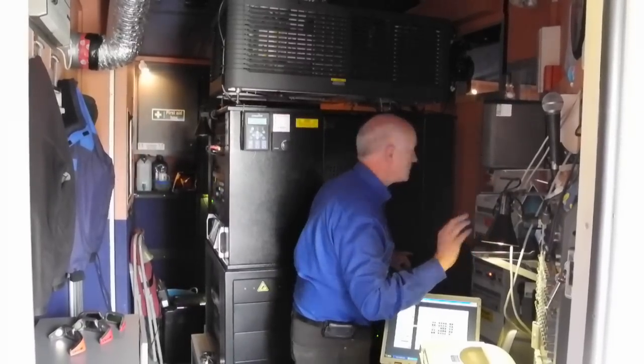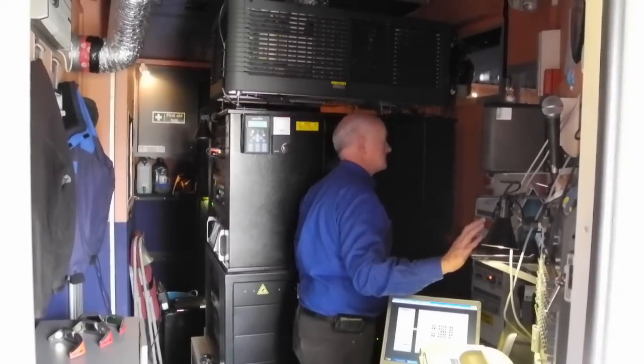Neil starts the digital projector and this afternoon's show can begin.